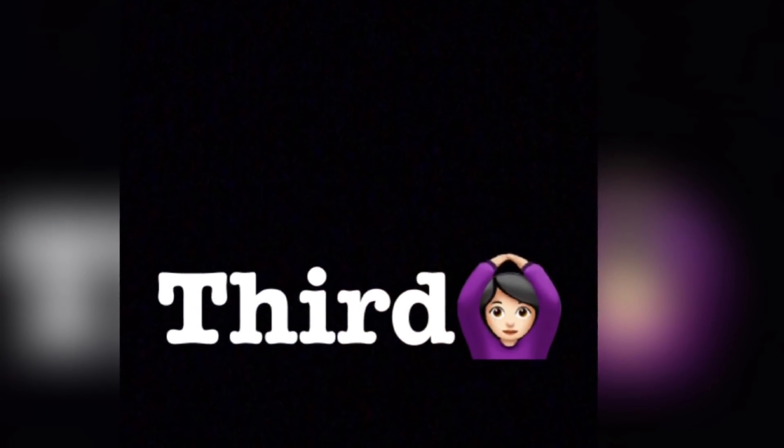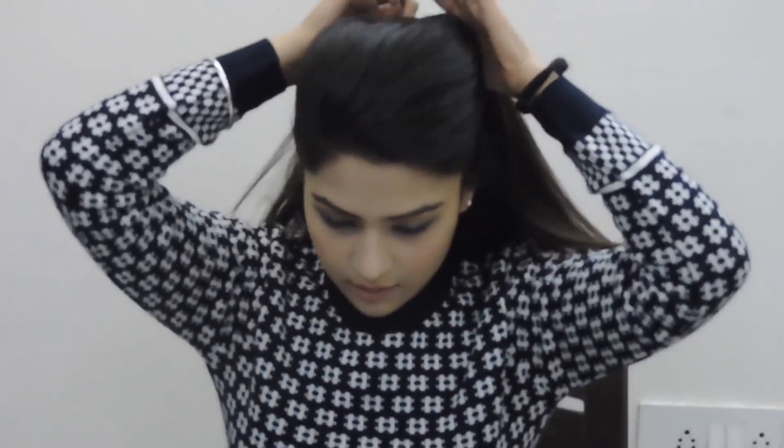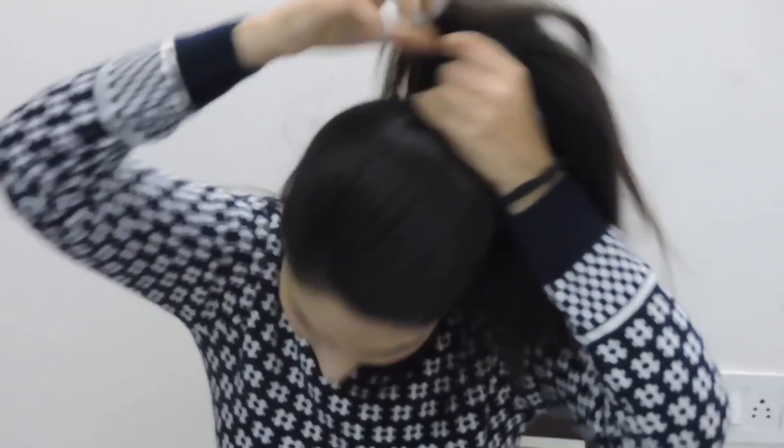For the third hairstyle, I'm going to try a half bun look. For that, firstly I'm going to untangle my hair again. Now I'll take some of the hair strands from the top.